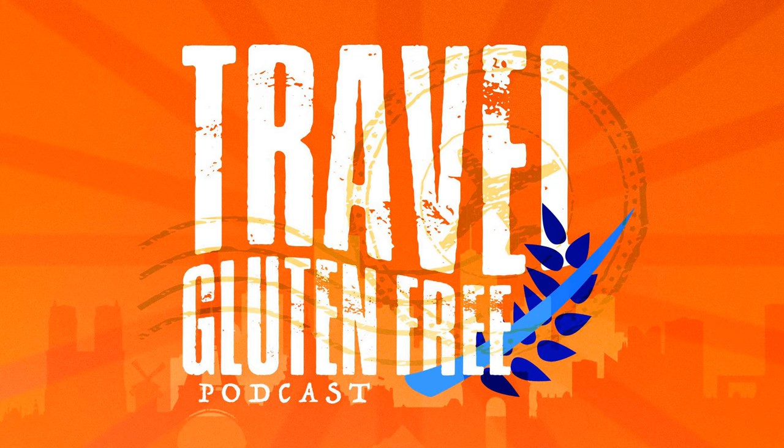Now let's talk about gluten-free flours that are made from grains. These are flours I'm currently avoiding, but if you don't need to avoid grains and you're gluten-free, you can eat any of these as long as they're not produced in a facility that also processes wheat. Rice flour — white, brown, or sweet rice flour — should be gluten-free. Make sure you read the label and confirm it's not produced in a facility with wheat and other gluten-containing ingredients.